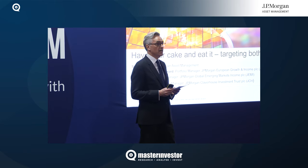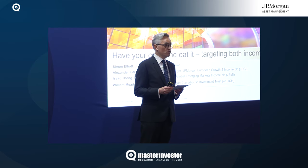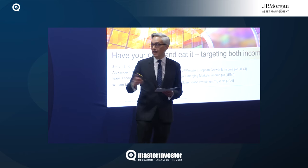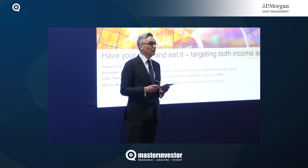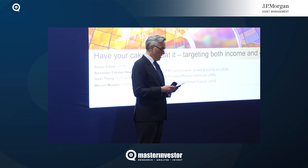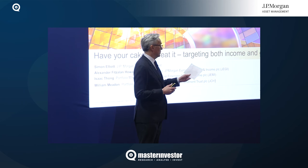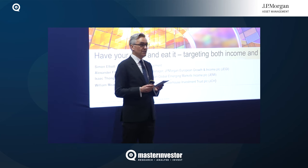I'm delighted to be joined today by three portfolio managers representing three different trusts and investing in three different asset classes. On my right, William Meaden, co-manager of JPMorgan Claverhouse. On the far side, Alexander Fitzallan Howard, co-manager of the JPMorgan European Growth and Income Fund. And we also have Isaac Thong, co-manager of JPMorgan Global Emerging Markets Income.